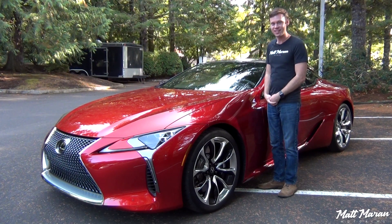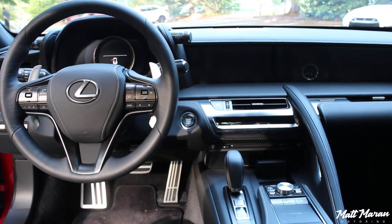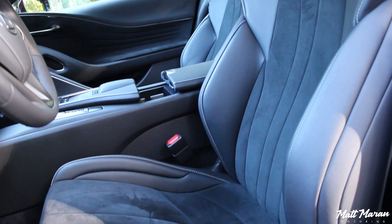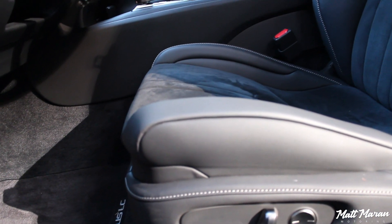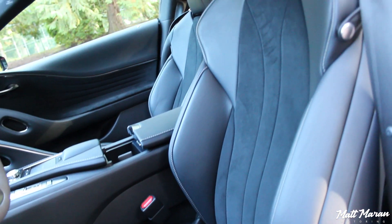It is just absolutely striking. So the interior of the 2018 Lexus LC 500 really matches the outside with being very futuristic and cool-looking. Sitting down in these seats, they're really nice comfortable bucket seats with Alcantara in the center and leather on the outside. They really hug you in well. There's no adjustable bolstering, only adjustable lumbar, but the bolsters are great, especially if you're on the thinner side. Great torso support, and even the thigh bolstering is really nice and snug.